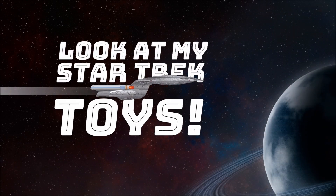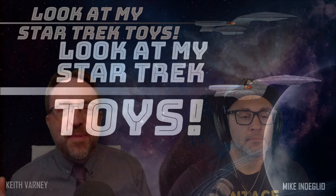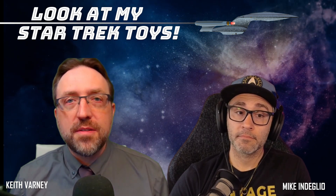Look at my Star Trek toys! What's up, everybody? Welcome back to a very special episode of Look at My Star Trek Toys, in which I show Mike and Deglio some amazing Star Trek toys. Today we have a special feature episode from our great friend Chris Mitchell over at CRM, who is our friend and patron. You can see all of his stuff in the links below. Today we are going to be featuring figures that don't exist anywhere else in the world other than customizers.